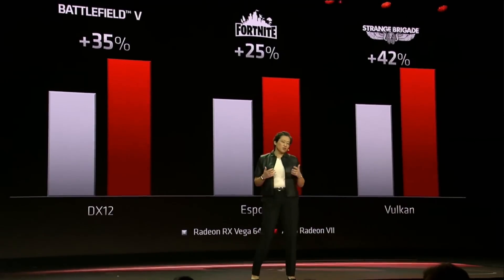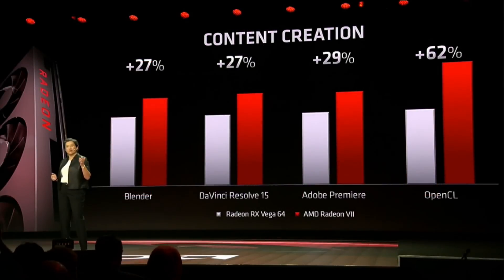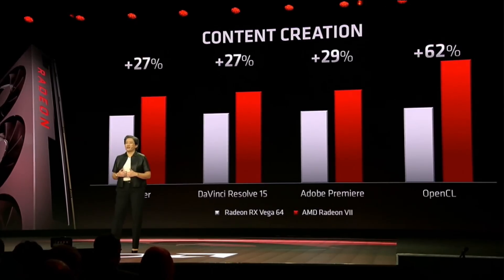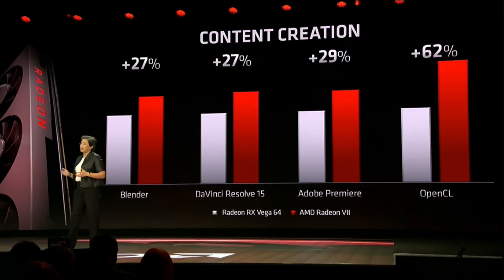AMD claims that for gaming it will be competitive with the RTX 2080 and outperforming it in many titles. For content creation, we see a 27 to 62 percent increase in performance versus the previous generation Vega 64. The RTX 2080 currently sells for around $700 to $850, so the $699 price tag with 16 gigabytes of HBM2 makes this GPU somewhat future-proof and great value for enthusiasts and creators alike.